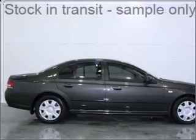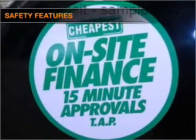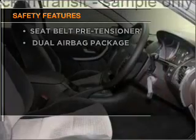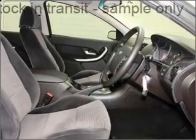Brake safely with the anti-lock braking system, and for your peace of mind the following safety equipment is included. Find out all you need to know to purchase this vehicle today.